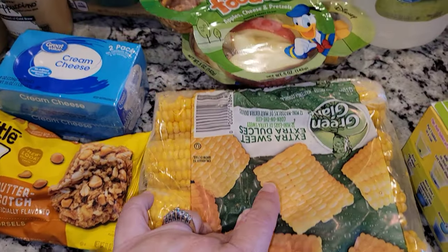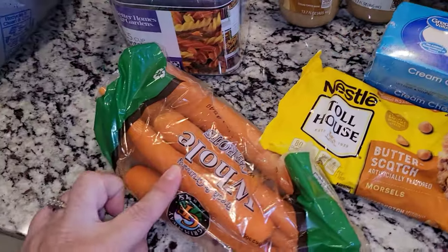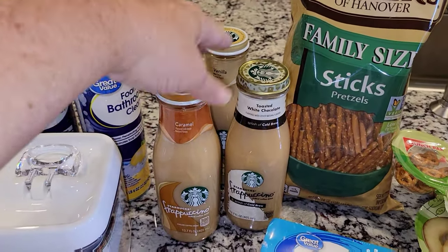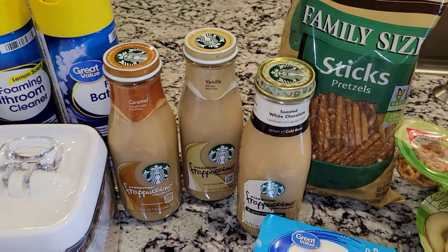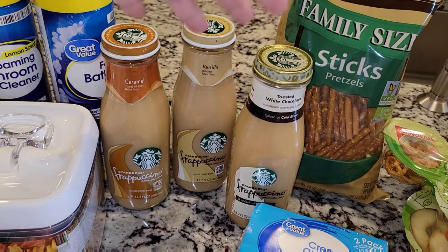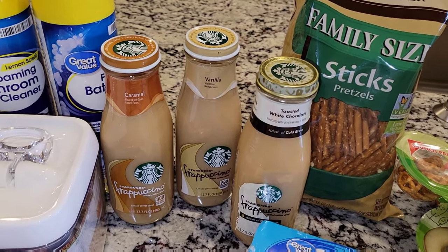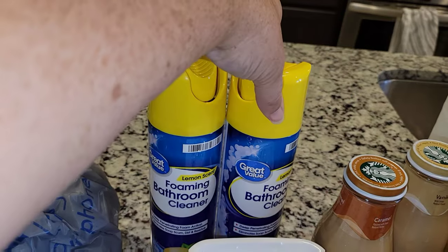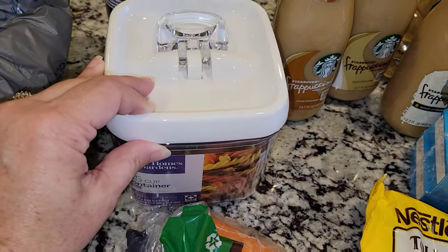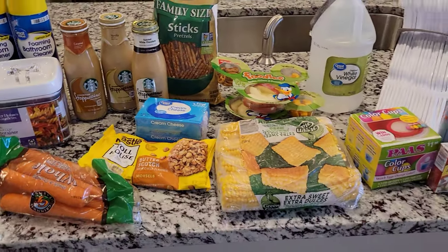I also picked up some corn on the cob. Sophia wanted these little apple pretzel and cheese thingies so I picked those up. I also got some butterscotch, some carrots, some cream cheese — I got two of those — and some pretzel sticks. Then I picked up three of these coffees because my niece Victoria is coming and she likes coffee, so I wanted to have it here and available. I'm sure we'll go to Starbucks one morning or the little coffee shop up the road that my brother said was amazing. Then I picked up some foaming bathroom cleaner — one for our room, one for the kids' room — and one of these little storage containers because our cats keep knocking over their treats and eating them, so this way they cannot do that. And that is what we got at Walmart — not too much.